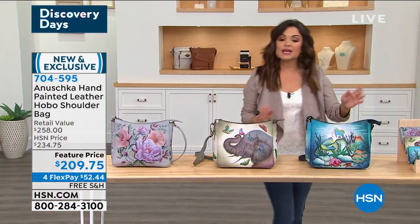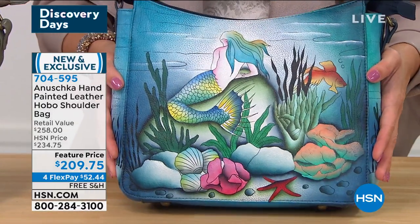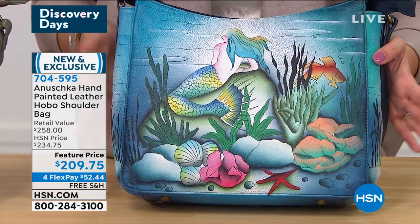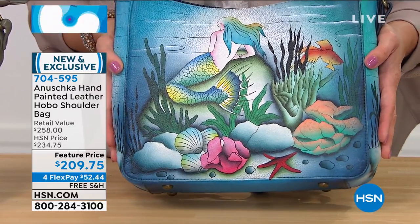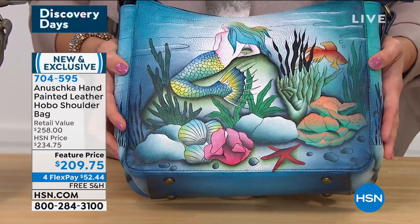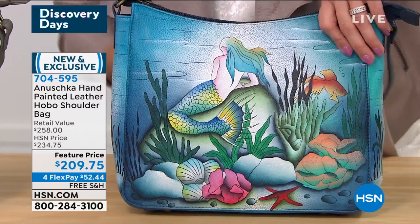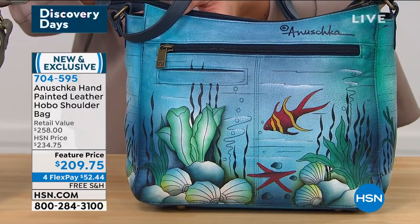And then finally on the end we have the Mermaid. I feel like she's looking out at the ship that just left — the love of her life has just gone. You can see there's starfish and coral and seashells. Her hair is this ombre kind of green and yellow and teal, and then on the back, more design.